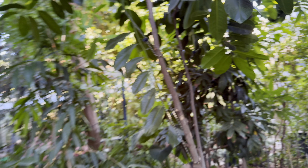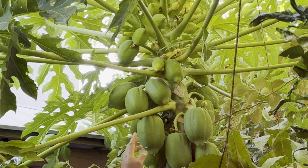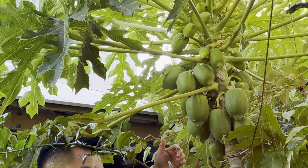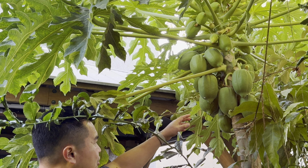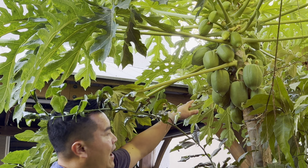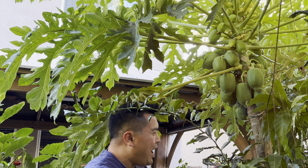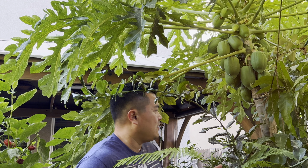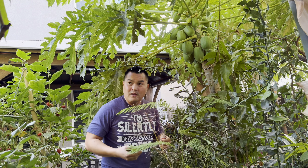Papayas — you can let them ripen over the countertop; they are climacteric. However, I find that if I let them ripen on the tree they taste better — just better for some reason. Even through wintertime, once it yellows up it still tastes great. That's one advantage of growing tropicals: the year-round availability of fruits in your backyard, and most of these fruits you don't find in stores.